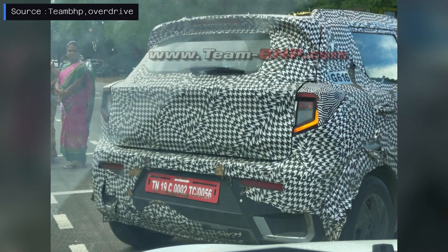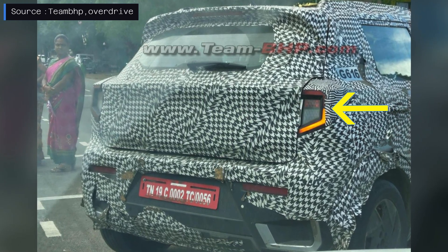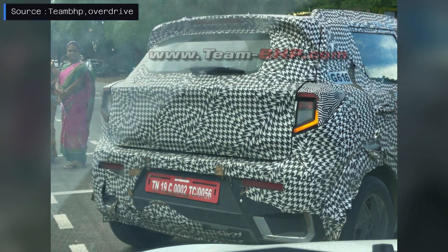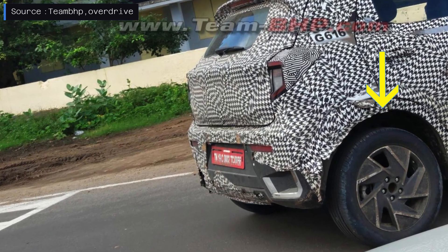The images highlight the redesigned LED taillights featuring L-shaped LED indicators, a new rear member with horizontal-positioned reflectors, and a bumper-mounted number plate with chrome insets. Additionally, the vehicle sports new dual-tone alloy wheels.